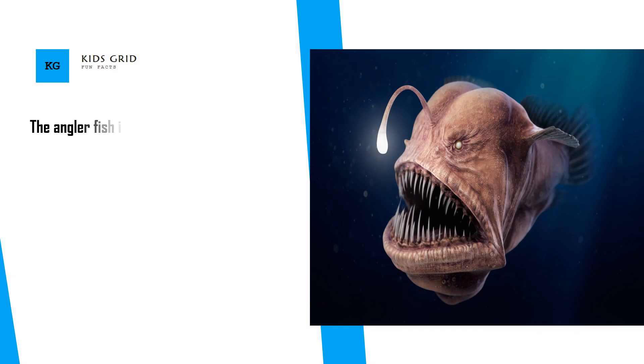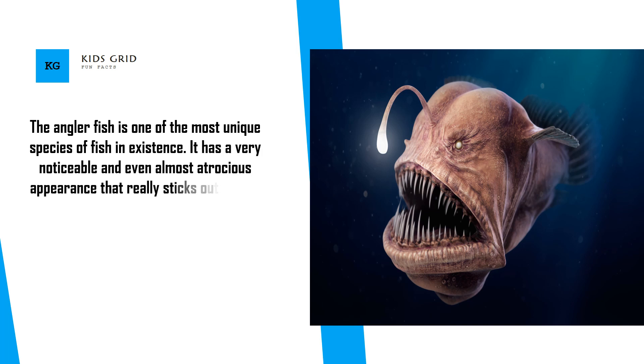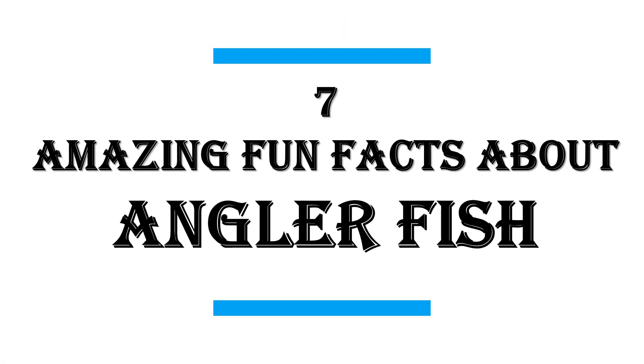The Anglerfish is one of the most unique species of fish in existence. It has a very noticeable and even almost atrocious appearance that really sticks out. With a unique hunting method and appearance that can't be missed, this is one fish you don't see every day. In this video I will share with you 7 Amazing Fun Facts About Anglerfish.